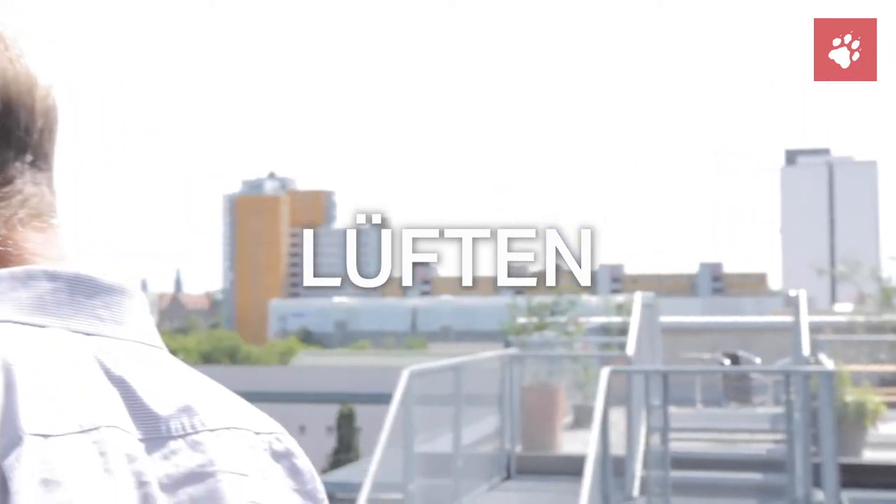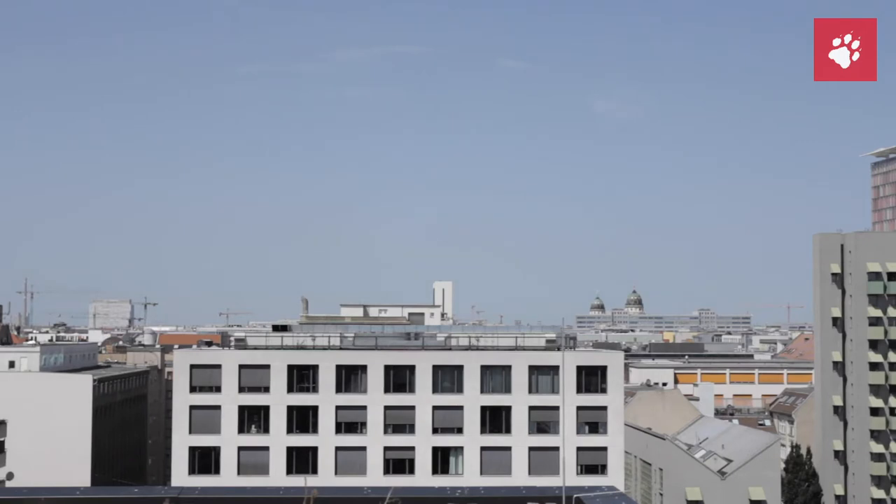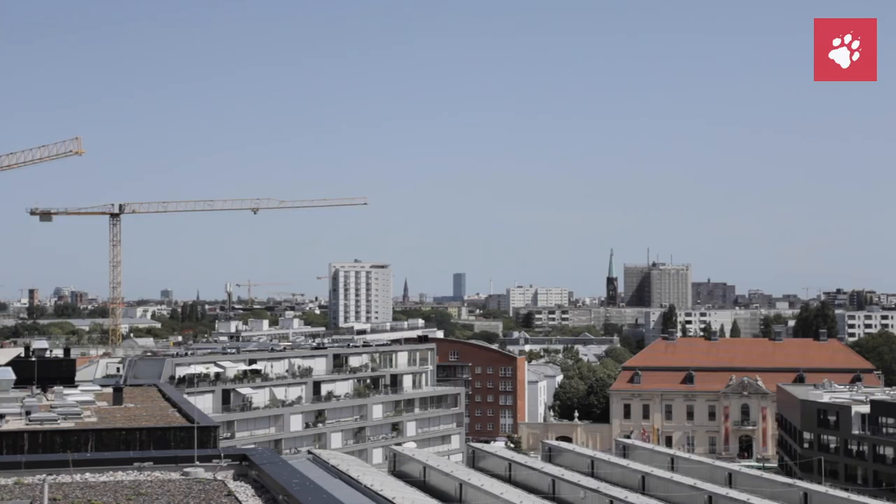Wir fangen mal an mit der Lüftung. Die Lüftung ist eigentlich Fenster auf, Fenster zu – so einfach ist es. Natürlich ist es ungünstig, wenn draußen minus 30 Grad ist und man verbrauchte Luft innen drin hat, möchte man nicht unbedingt die kalte Luft reinlassen. Genauso im Sommer, wenn wir 38 Grad wie jetzt haben, würden wir nicht unbedingt auf die Idee kommen, die Fenster aufzumachen, um zu lüften. Deswegen haben wir eine Stützungslüftung, die aus bestimmten Kanälen kommt, die durchs ganze Haus führen.